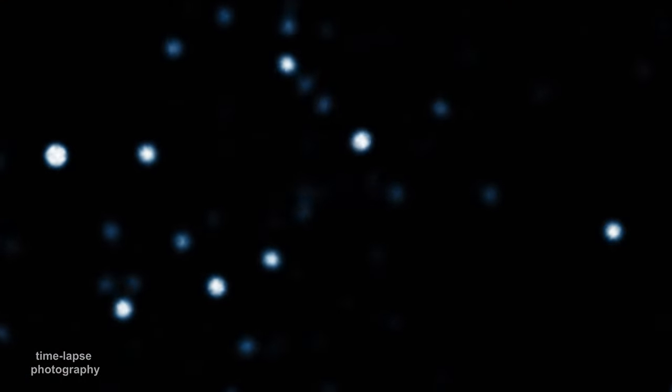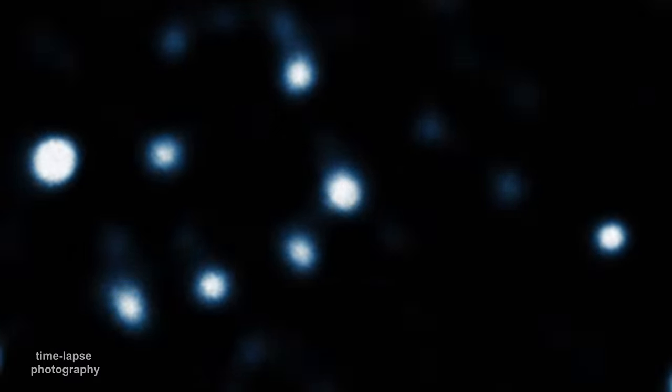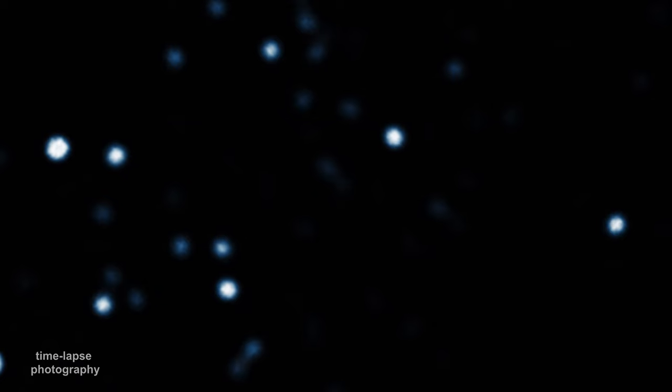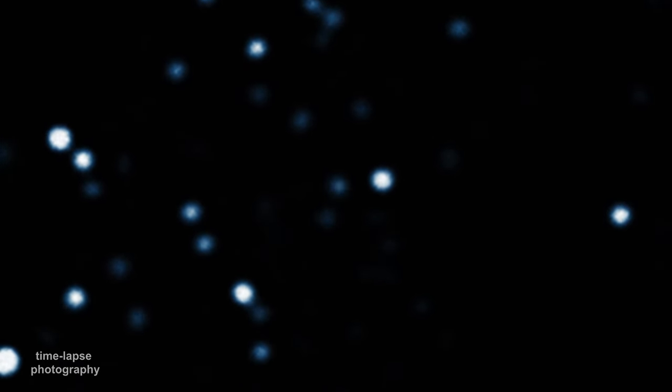But when we look at this point, we don't see anything. This was strong evidence that SAG A star was a black hole, because stars are known to be unstable at much smaller masses.